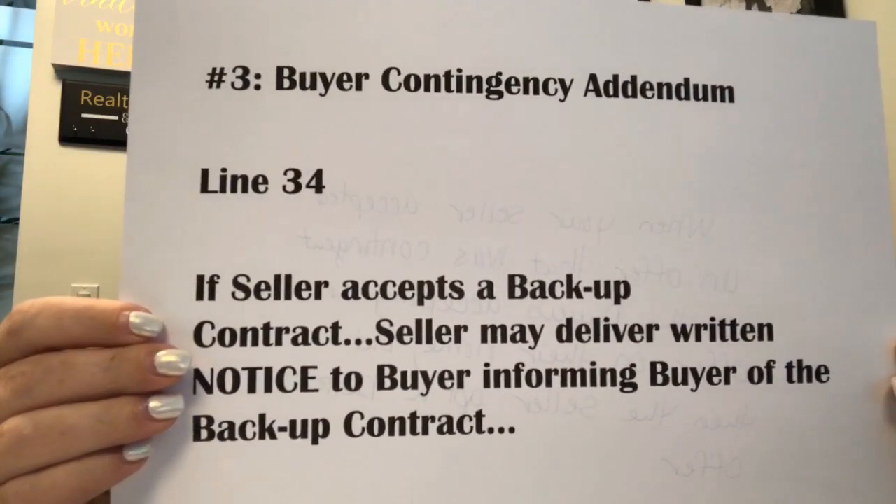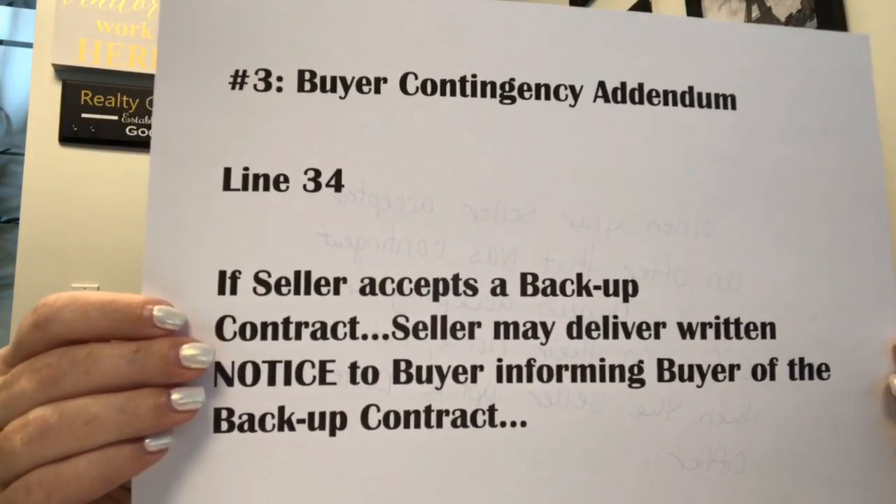Number three: when your seller accepted an offer that was contingent on the buyer accepting an offer on their home, but then the seller got a better offer.